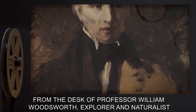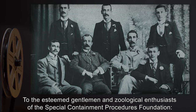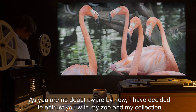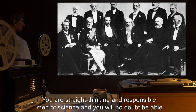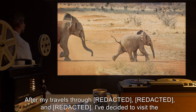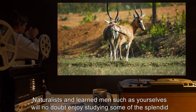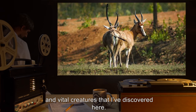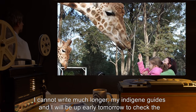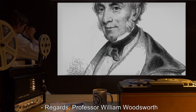From the desk of Professor William Woodsworth, explorer and naturalist, to the esteemed gentlemen and zoological enthusiasts of the Special Containment Procedures Foundation. As you are no doubt aware by now, I have decided to entrust you with my zoo and my collection of rare and exotic animals while I take a leave of absence. You are straight-thinking and responsible men of science, and you will no doubt be able to look after them. After my travels, I've decided to visit the 13th moon of Inouyeus as the next stop on my safari. Naturalists and learned men such as yourselves will no doubt enjoy studying some of the splendid and vital creatures that I've discovered here. The viewing public will appreciate the new additions to my collection. They're like nothing I've ever seen. I cannot write much longer. My indigene guides and I will be up early tomorrow to check the traps. Keep up the good work. Regards, Professor William Woodsworth.